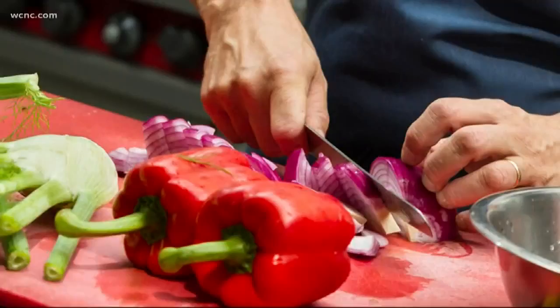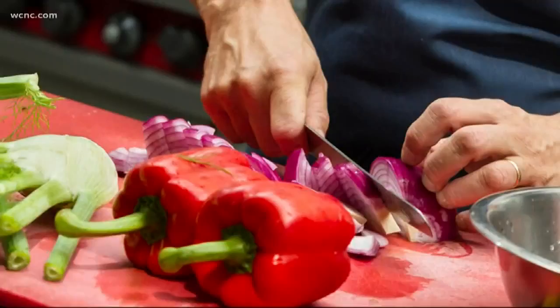Typically when we do the restaurant report card, we're standing in front of a restaurant. Well, tonight we're in an office park because one of the restaurants in question is inside one of the office buildings. We're going to begin, though, with the Village Tavern, which is in South Park.